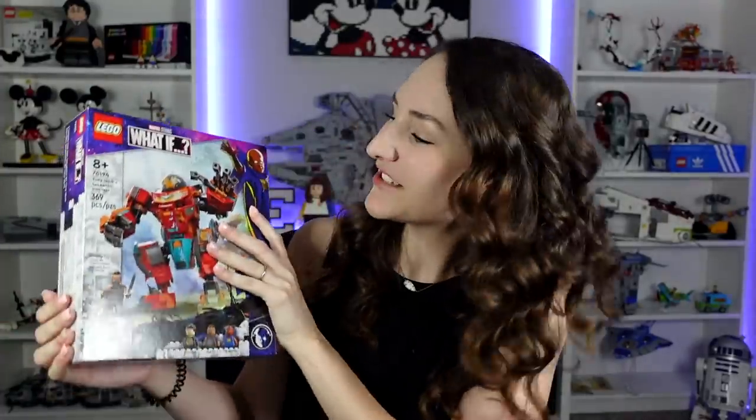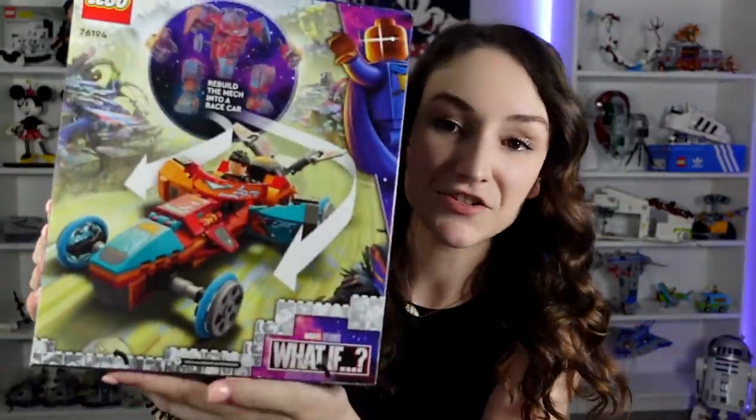Next up we've got the Tony Stark Sakaarian Iron Man mech, and I think it looks pretty cool. There's also a car version of it so you can build it two different ways, and I just love the colors in it. It looks like there's a lot of stickers though, so not too into that. But it just looked like a really fun build and I am excited for What If. I still don't really know what to expect, but I'm excited for it so I thought the mech would be really fun to get.